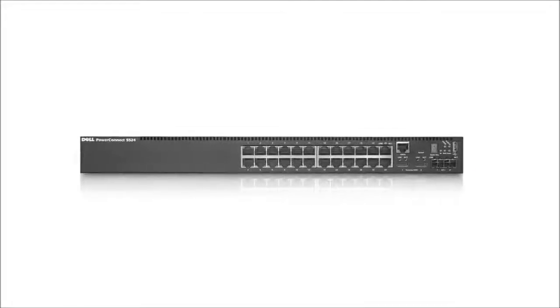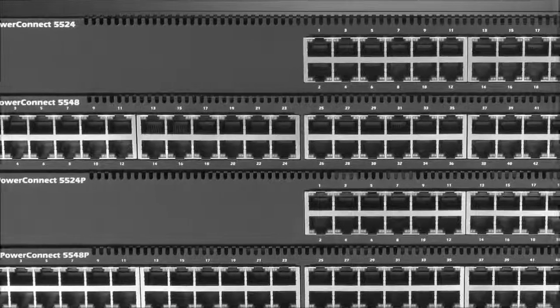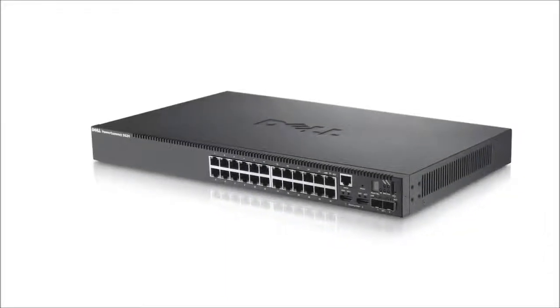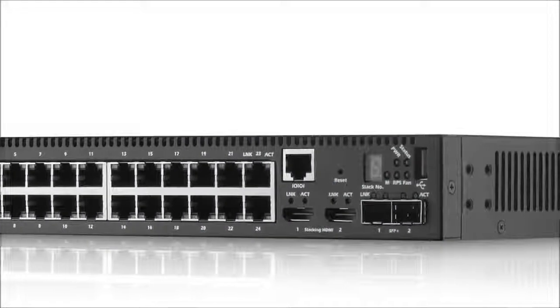Can a switching solution simplify networking management and lower cost? With the PowerConnect 5500 family, the answer is simple. The 5500 family is designed to provide scalable, energy-conscious gigabit Ethernet solutions. Hi, I'm Rahul, an enterprise solutions expert here at Dell. As workforce demands increase, the move from traditional fast Ethernet networks to gigabit Ethernet is the logical next step.